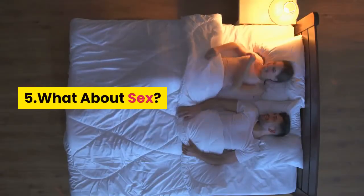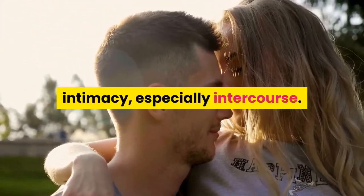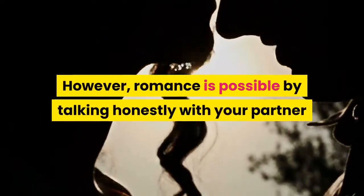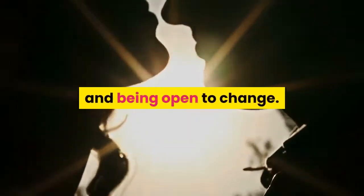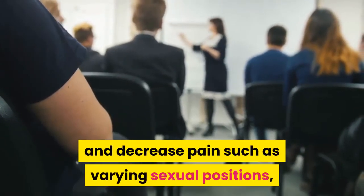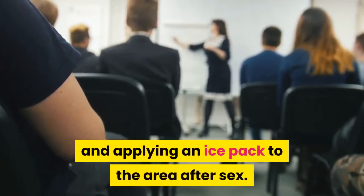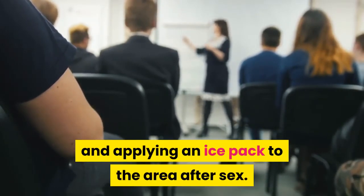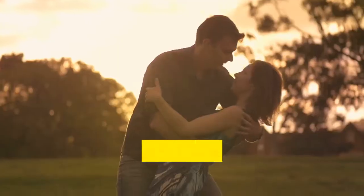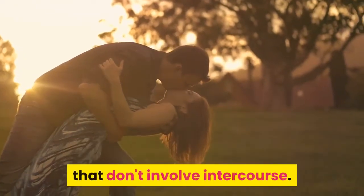Tip 5: What about sex? It may be difficult to engage in sexual intimacy, especially intercourse. However, romance is possible by talking honestly with your partner and being open to change. Learn ways to increase pleasure and decrease pain such as varying sexual positions, using ample lubrication, and applying an ice pack to the area after sex. Working with a trained sexual therapist can help. Many couples find satisfaction from sexual activities that don't involve intercourse.